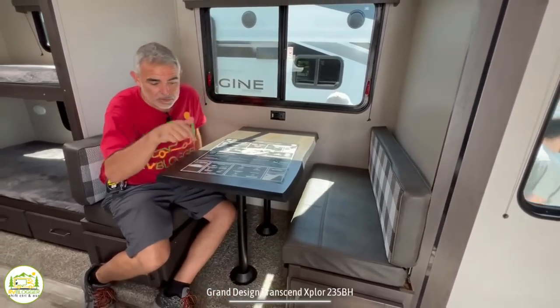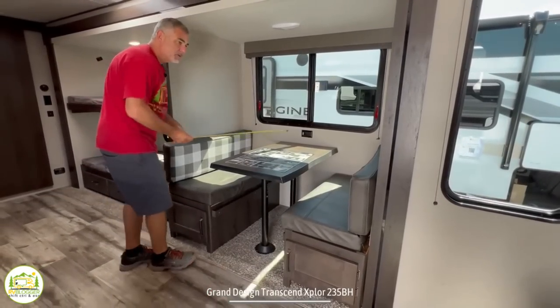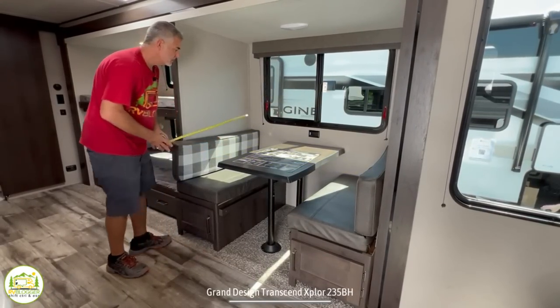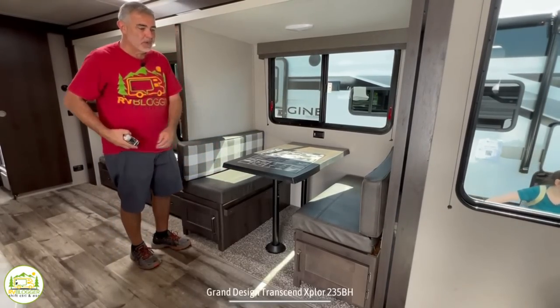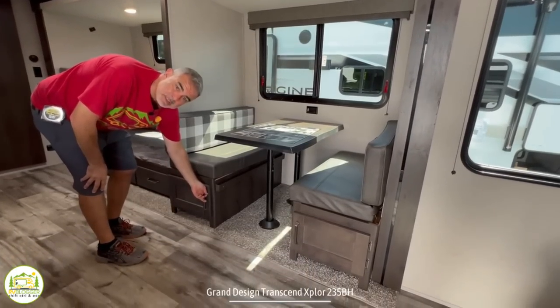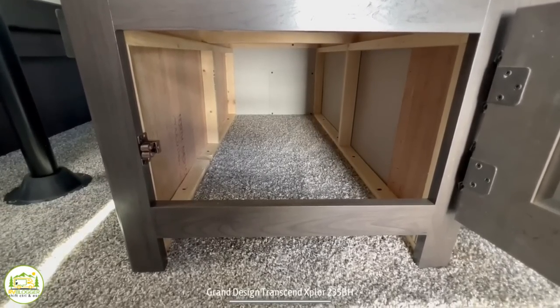This dinette table will also drop down and become another bed — about five feet, two inches by about 40 inches wide, so a small child would be able to sleep on the dinette once it converts. Underneath each of the dinette booths there is also storage space.